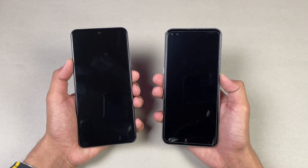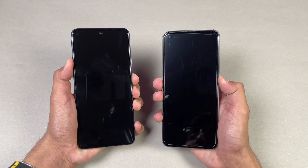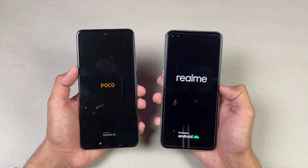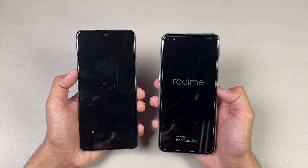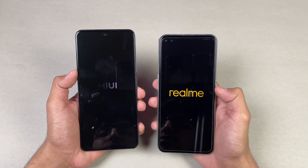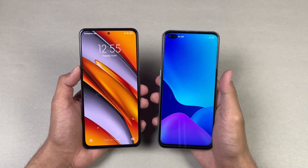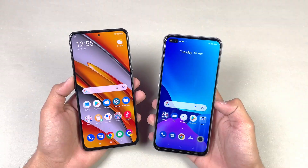Both phones are completely off — let's quickly boot them up at the same time. The logo appears faster on the Poco F3 compared to the Realme XT SuperZoom. Both phones are running Android 11, with MIUI version 12 on the Poco F3 compared to Realme UI 2.0. The Poco F3 is a little bit faster when it comes to booting up, with about a 1 to 2 second difference between the two devices.